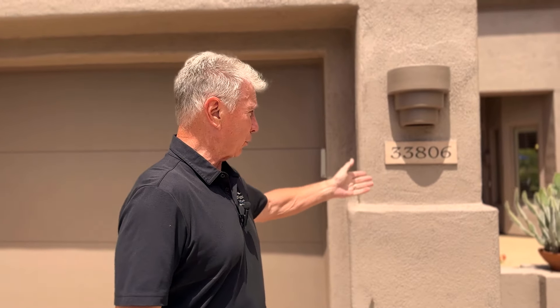Hey gang, this is one of those quick videos where we're just kind of excited about a new listing coming to the market. You might remember this address — 33806 North 69th Street. Less than two years ago we brought this to you.